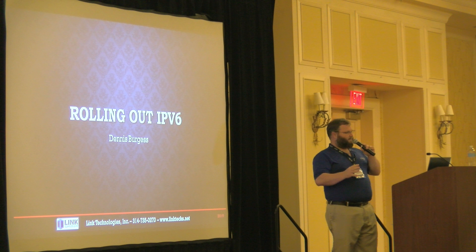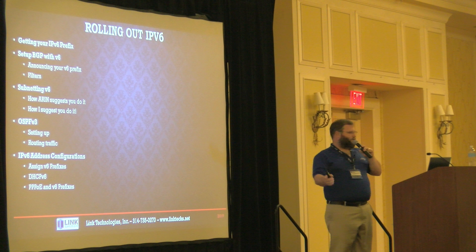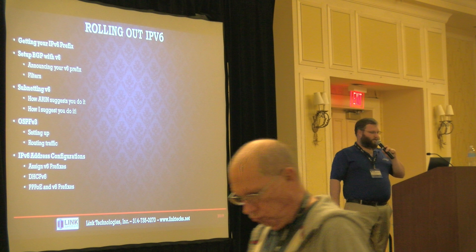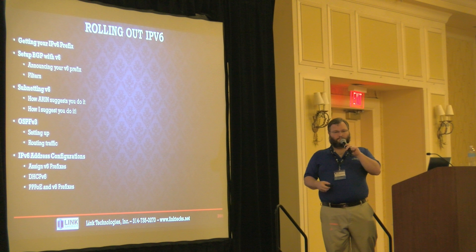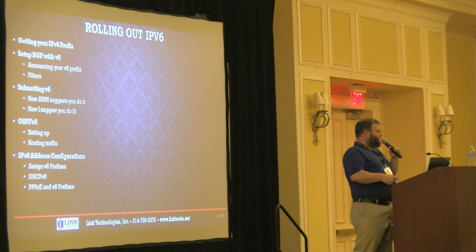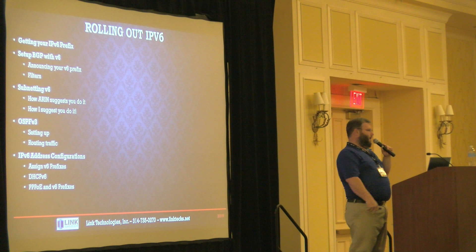How many people are interested in rolling out IPv6 fairly quickly, let's say within the next three to five months? So what we're going to cover today: how you can get your IPv6 prefix, how to set up BGP with IPv6 — very, very simple and basic, we have screenshots. We'll also talk about subnetting, which is kind of an odd entity because different regions have different recommendations. We're also going to talk about setting up OSPFv3 and the main differences you'll need when rolling out IPv6 to customers.